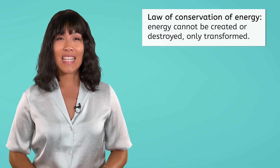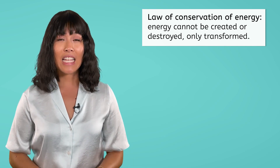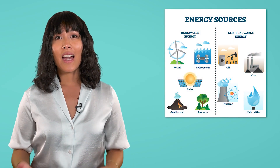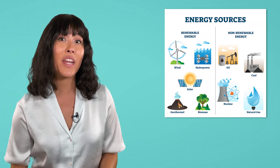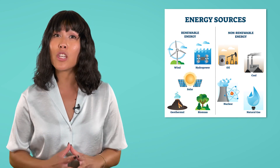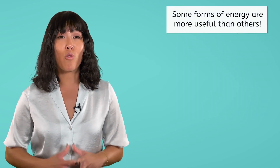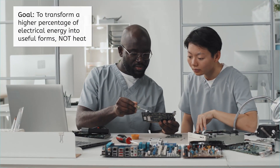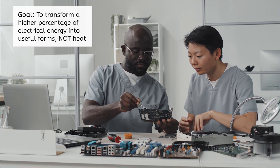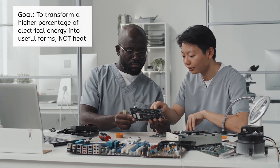But regardless of what form of energy it is being converted to, all of the electrical energy that goes into a computer will come back out. This is the law of conservation of energy. It says that energy cannot be created or destroyed — it can only change forms. After all, it has to come from one of the energy sources we discussed in our previous lesson, and most of those sources are simply transforming energy that originally came to Earth from the sun. So energy doesn't spontaneously appear, but the energy we have is here to stay. Creating machines and devices capable of transforming a higher percentage of electrical energy to useful forms instead of wasting it as heat will continue to be an area of research and development.